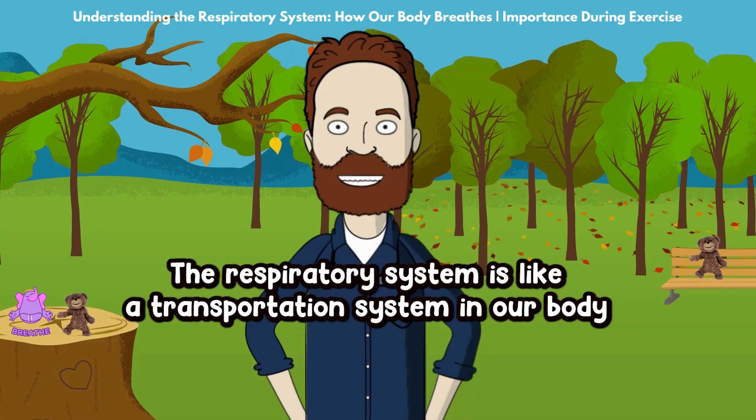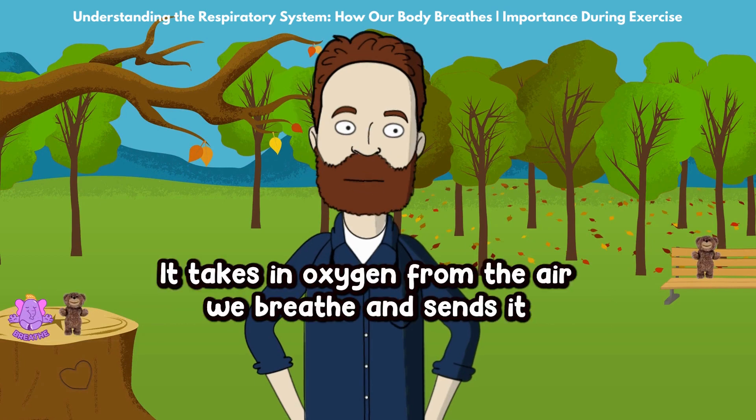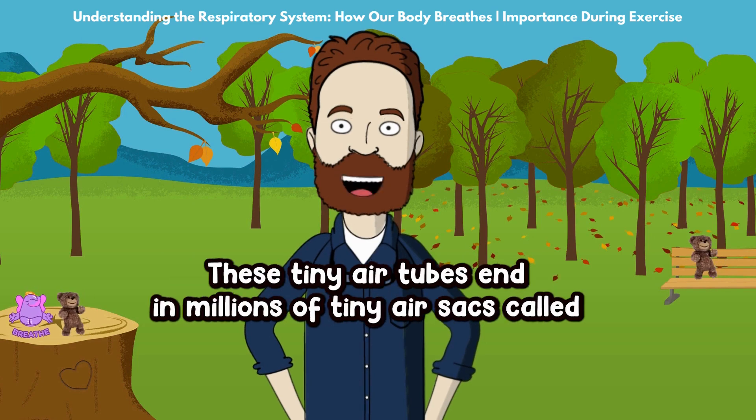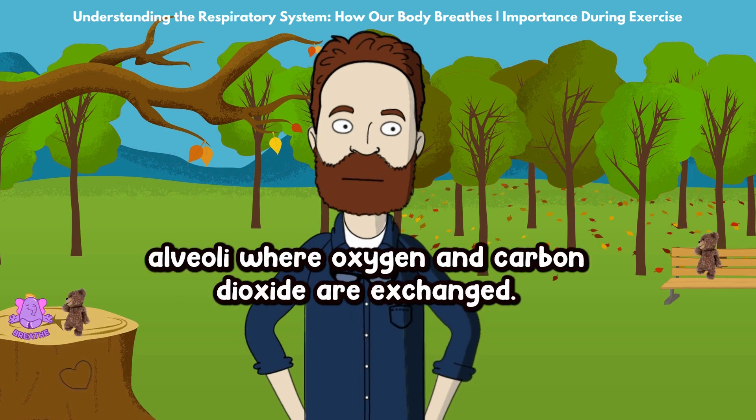The respiratory system is like a transportation system in our body that helps us breathe. It takes in oxygen from the air we breathe and sends it into our lungs through tubes called bronchi and bronchioles. These tiny air tubes end in millions of tiny air sacs called alveoli, where oxygen and carbon dioxide are exchanged.